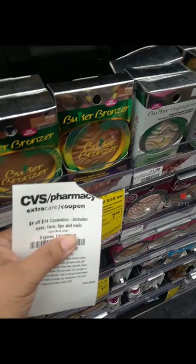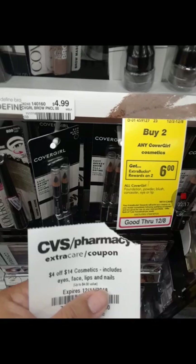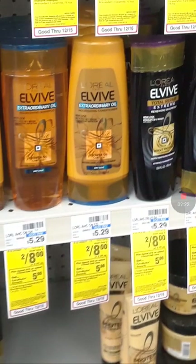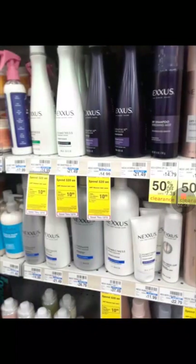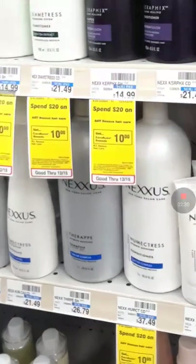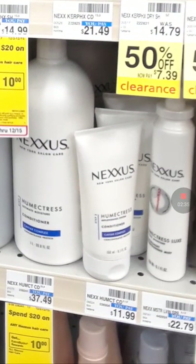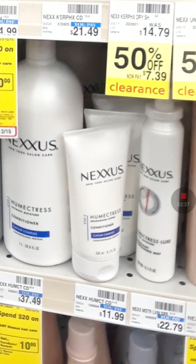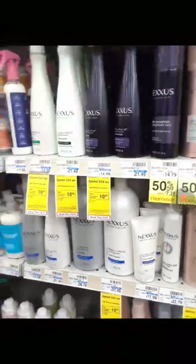Or the Physician's Formula — spend $10, you get $7 in Extra Bucks. Cover Girl: buy two, you get $6 in Extra Bucks. L'Oreal deal is two for $8, you get $5 in Extra Bucks. And we have a lot of clearance, so make sure you look for that. Nexus is spend $20, you get $10 in Extra Bucks, and these right here are also included. So make sure you check that out if you want to do these little conditioners. And if you got a Nexus CRT, it'll be wonderful for you.